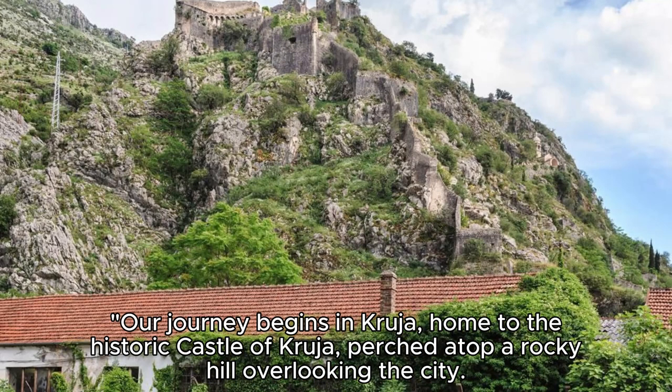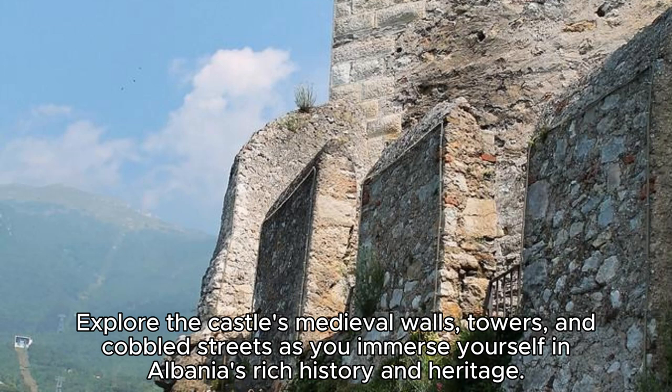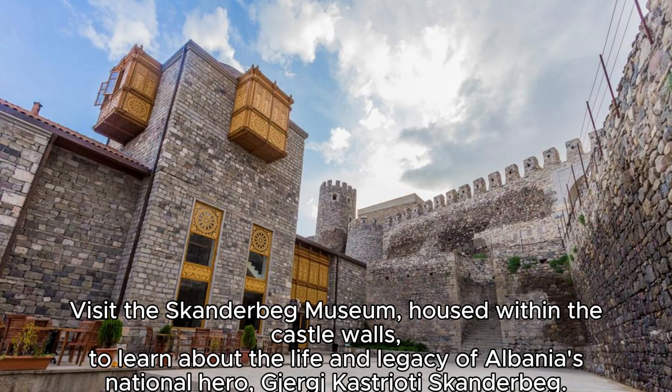The Castle of Kruja. Our journey begins in Kruja, home to the historic Castle of Kruja, perched atop a rocky hill overlooking the city. Explore the castle's medieval walls, towers, and cobbled streets as you immerse yourself in Albania's rich history and heritage. Visit the Skanderbeg Museum, housed within the castle walls, to learn about the life and legacy of Albania's national hero, Djurgi Kastrioti Skanderbeg.